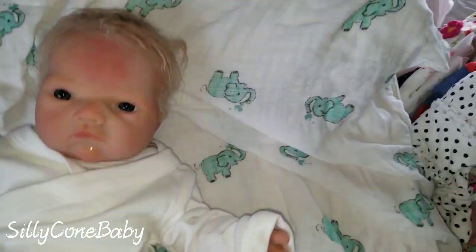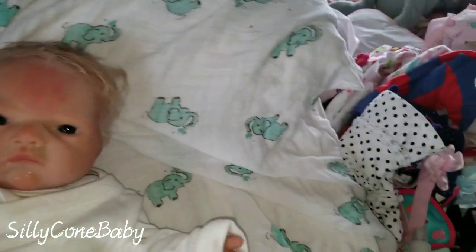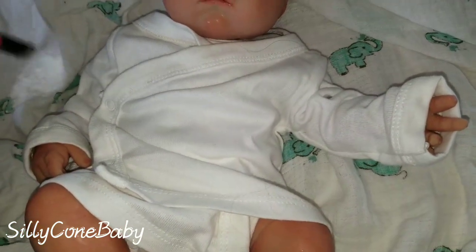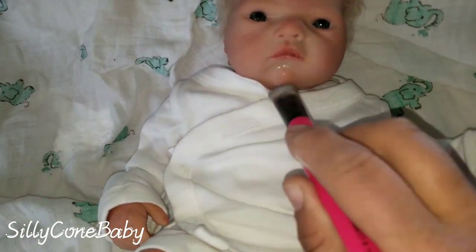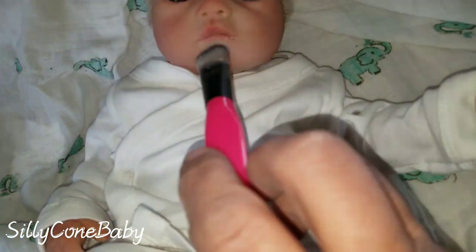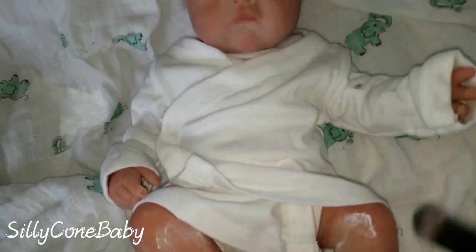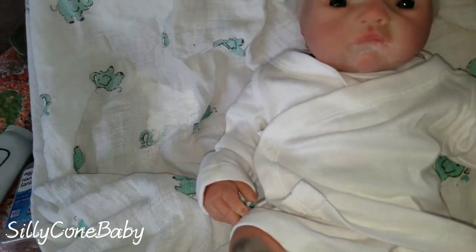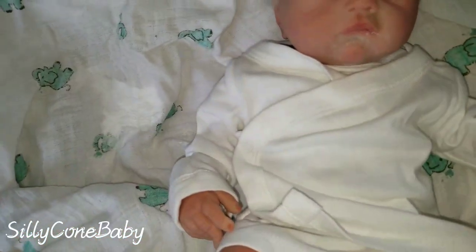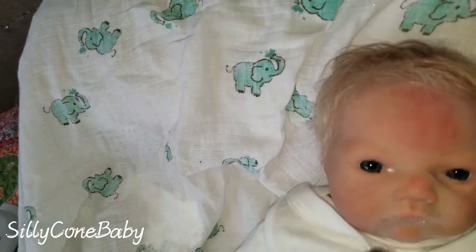You have to use the cornstarch baby powder — you do not want to use talc. No talc. Just take a brush — this one was wet from doing his hair but I dried it off — and touch the shiny spots with the baby powder to take the shine away. If it doesn't work the first time, just add more. The matting didn't adhere to some spots and that keeps them shiny, which makes them look less real. I prefer the dull, matted look — like a real baby.